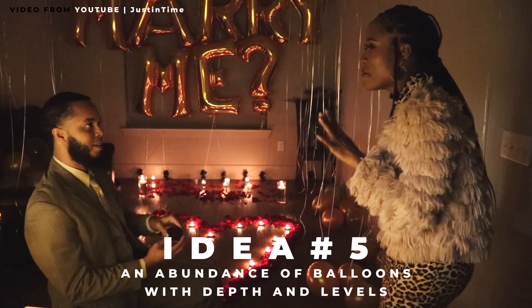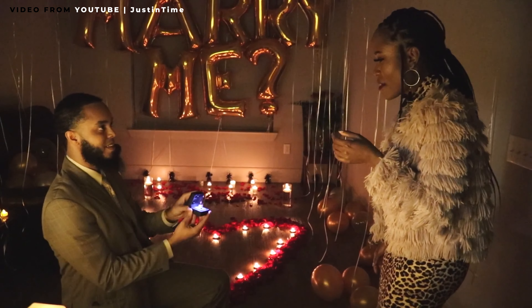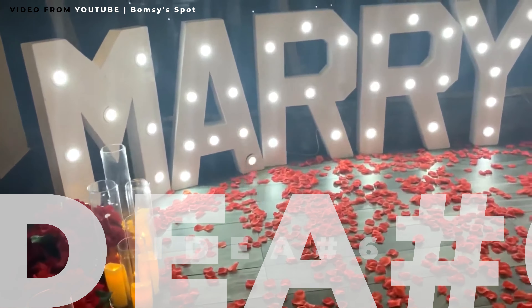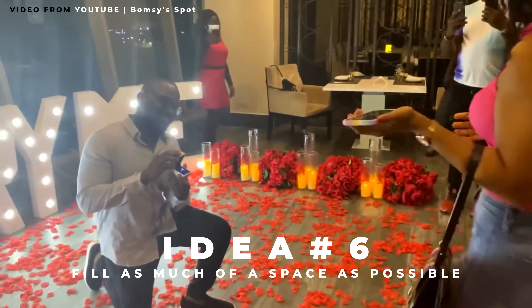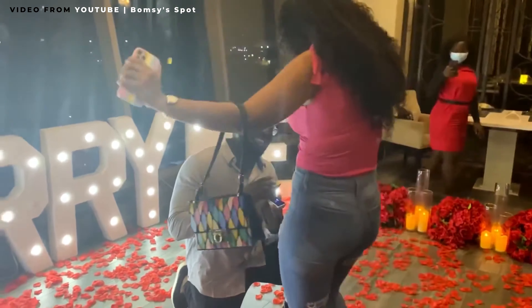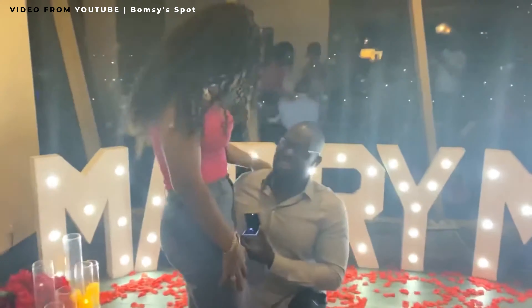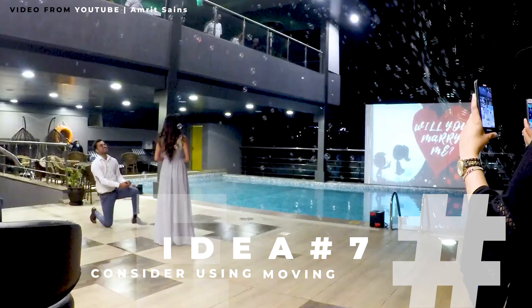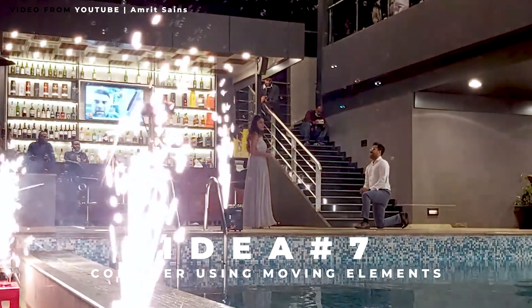This is the key to how professionals decorate: think levels and depth. A white candle petal pathway leads up, with candles on the ground, on the stage, and lights hanging high from the ceiling and in the foreground. Then there is a 'will you marry me' sign around head level, and a plant at about thigh level. The best decorations will be on many levels and in both the foreground and background to give depth.